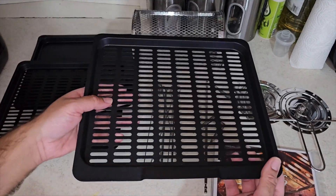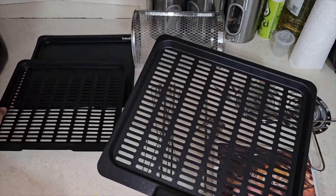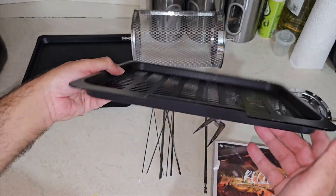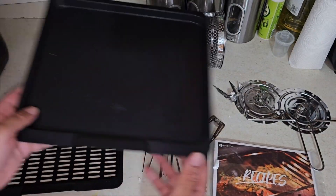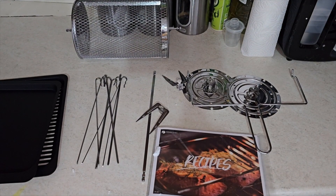It comes with a lot of accessories and also features a rotisserie function, so you can cook a whole chicken in this in around 40 minutes. The 360 air circulation means your chicken will cook thoroughly and retain maximum flavor.